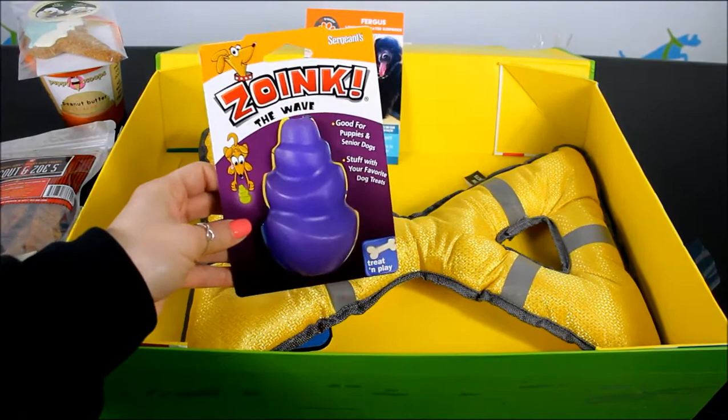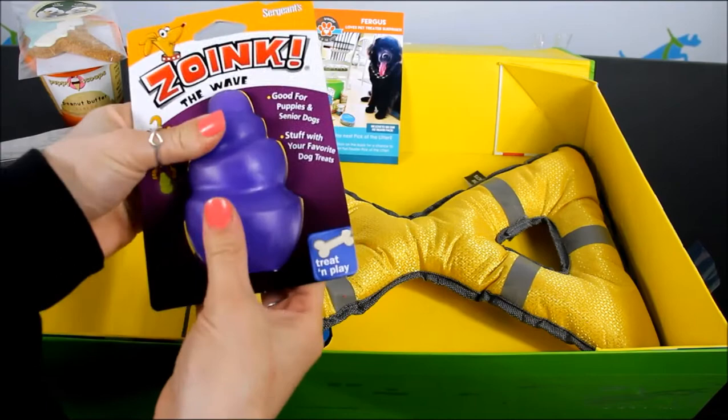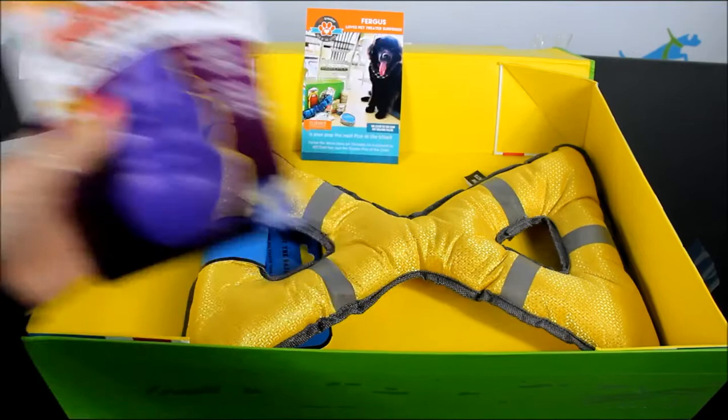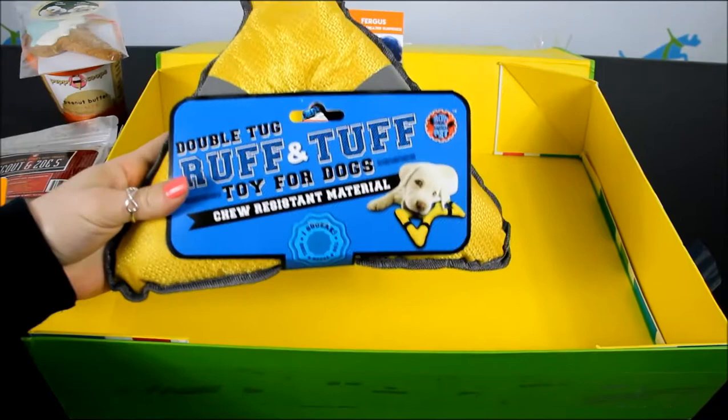As you can see, it very quickly becomes worth your $24.99 a month. This is called a Zoink — it's the Wave, good for puppies and senior dogs. You can stuff it; you can see the hole in the bottom. You can stuff it with your favorite treats. It kind of reminds me of a Kong — very similar in texture, maybe a little bit not quite as soft, but same kind of thing and a little bit smaller. This is from Sargent's Pet Products.